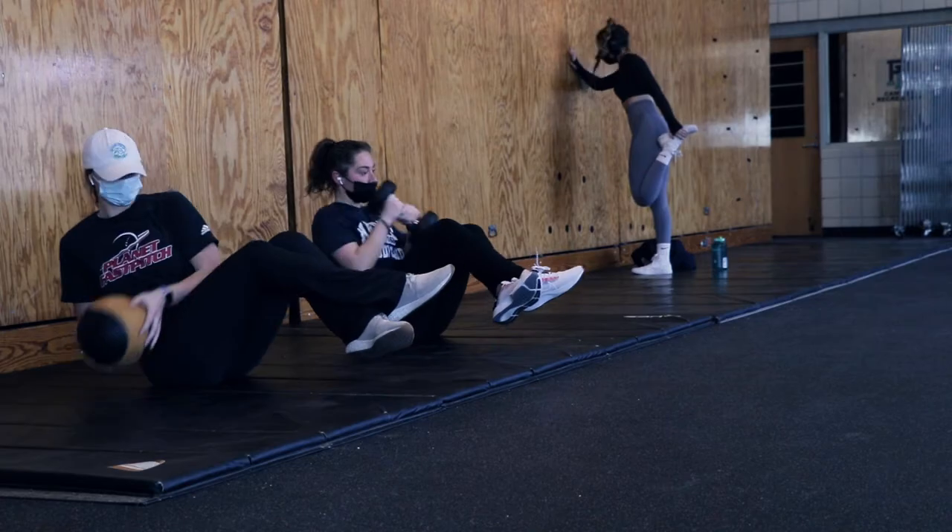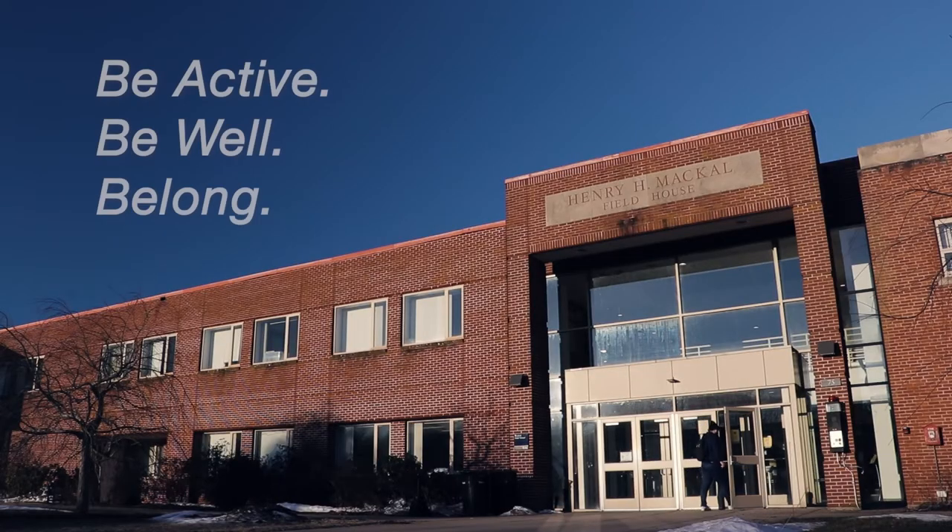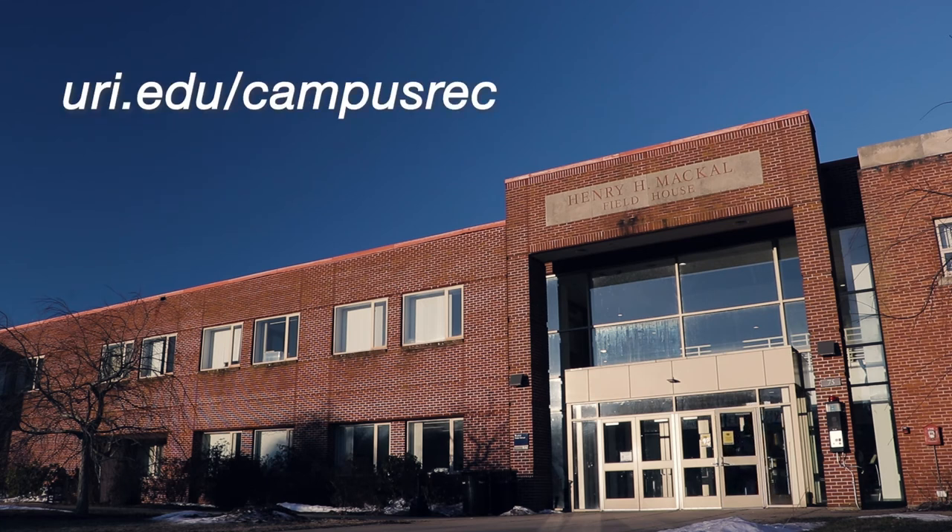We hope to see you here soon. And remember, be active, be well, belong. For more information and hours, please visit our website at uri.edu/campusrec.